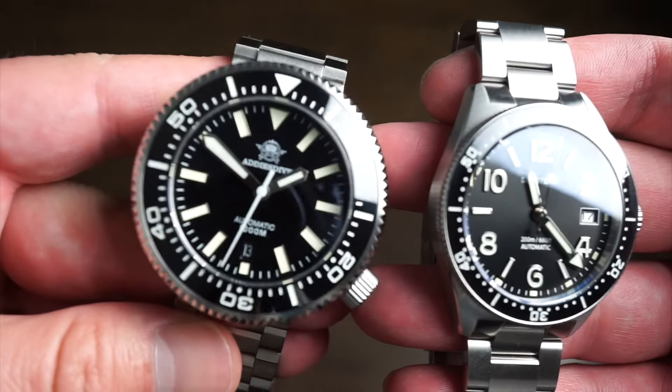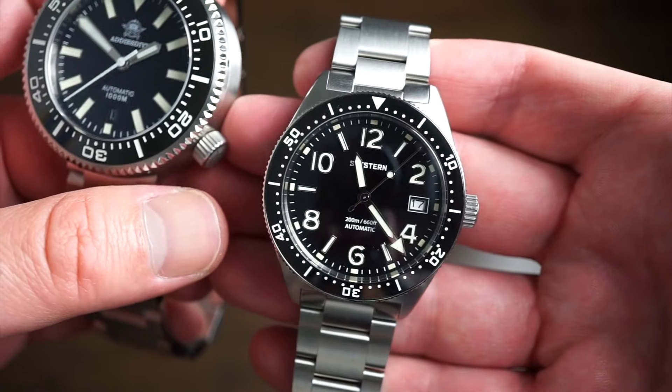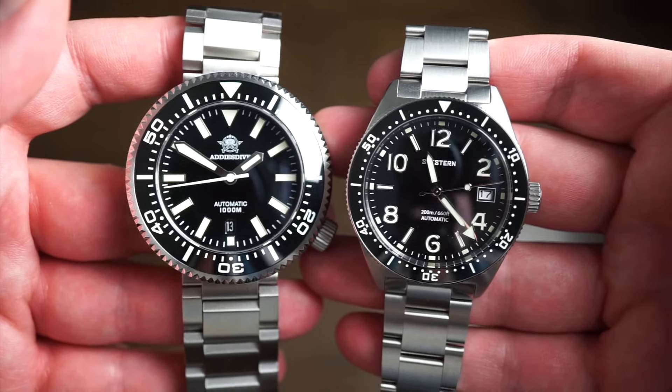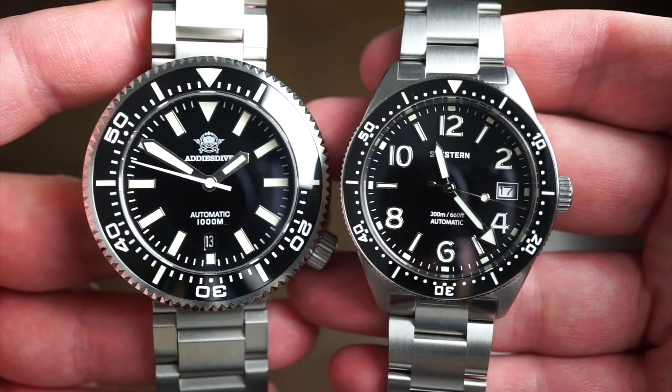This is the Addy's Dive puck diver and this is the C Stern V2 automatic diver — both great watches for the money. Let me know what you guys think, like the video, share it with your friends, and I will see you guys on the next one. Thank you so much for tuning in.